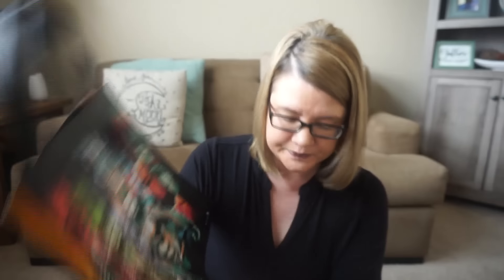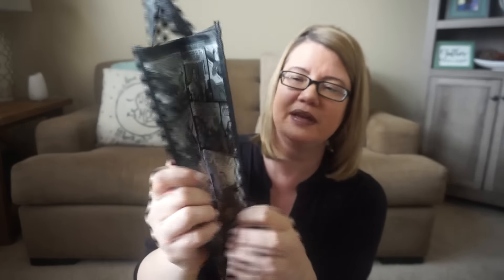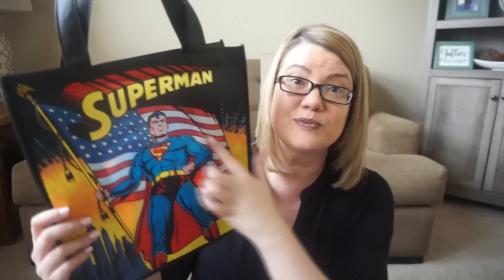This one is Aquaman, and I thought this is perfect for like a boy's birthday gift. It says 'Unite the Kingdoms' on the side of the bag. And then the last bag I got is Superman with the American flag — so this is my dad right here. I thought this would be a really cute bag for Father's Day to put a little gift in. It has a little comic to it, and my dad is all about Americana — anything with the flag or the American eagle. And the Wonder Woman bag would be awesome for Mother's Day too, just something different but fun to put a gift in.